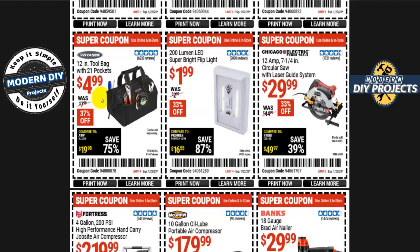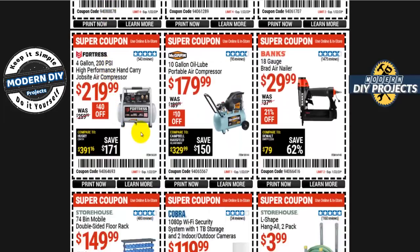A Voyager 12-inch tool bag with 21 pockets is five bucks, 37% off — plain but functional. The Fortress four-gallon 200-PSI high-performance hand-carry job site compressor is 220 bucks, 40 off. The McGraw 10-gallon oil-lube portable air compressor is 180 bucks — the oil-lube version lasts longer, and modern compressors are equally quiet whether oil-lube or oil-free, so there's little reason to choose oil-free unless you want to avoid oil changes.